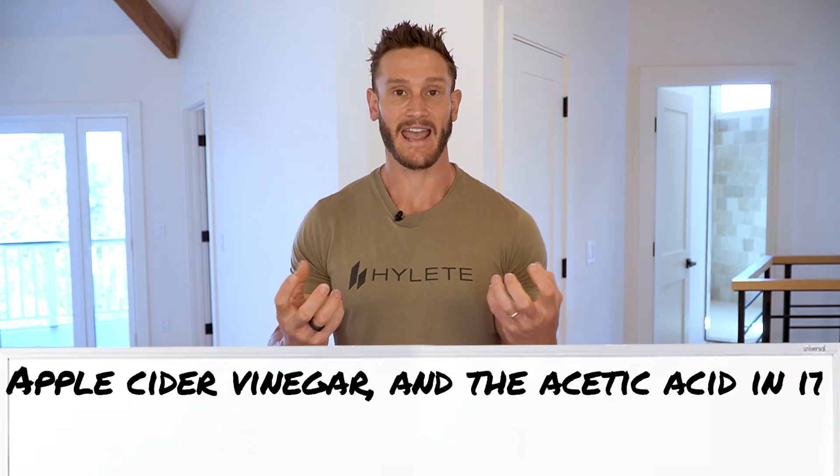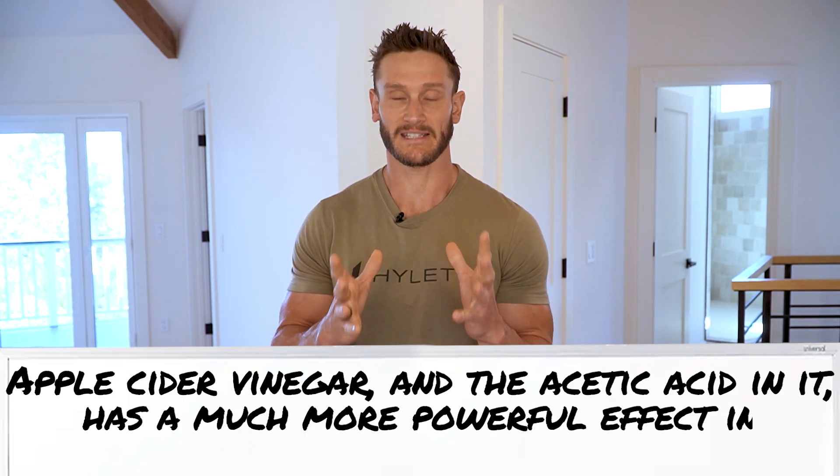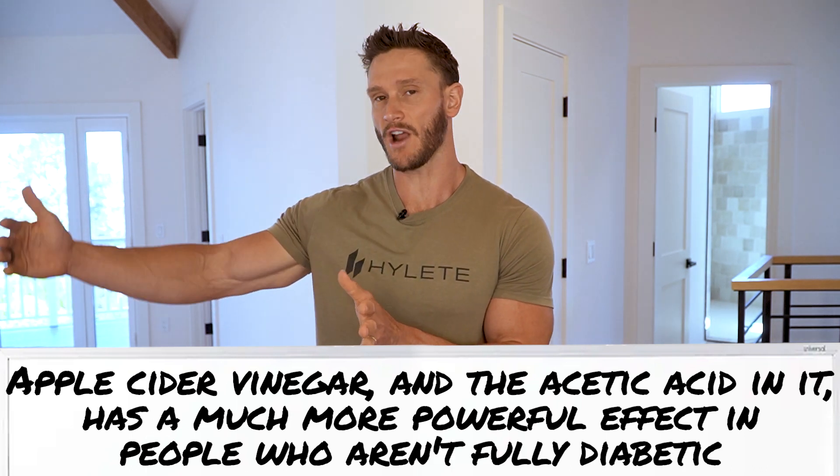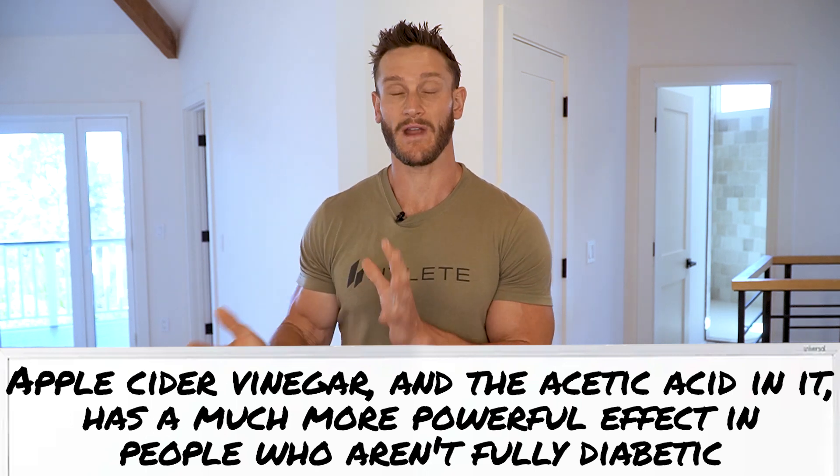Why are these numbers different? What this tells us is that apple cider vinegar — the acetic acid and the acidic nature of it — has a more powerful effect on people who are in that gray area between healthy and fully diabetic, which is a lot of people. Once you get far enough toward being diabetic, apple cider vinegar can still help — 19% is meaningful — but it's much more difficult because the insulin resistance is so significant that delaying carbohydrate absorption has a limited effect.